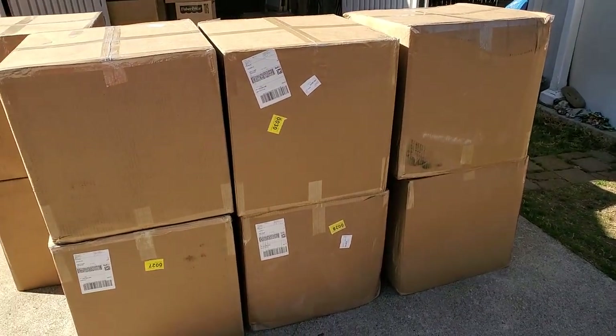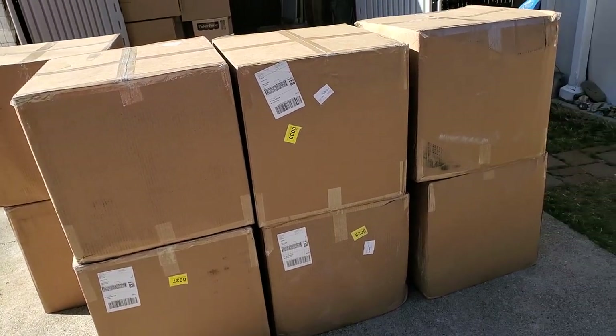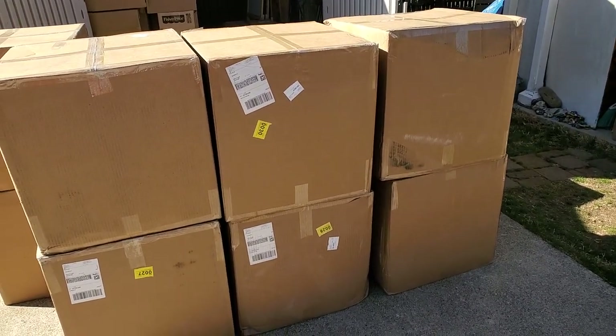Hey everybody, look what I have here - eight giant boxes from Wholesale Ninjas. Yes, Wholesale Ninjas - it's gonna be epic! I'm back today with an unboxing of a pallet that I bought from Wholesale Ninjas, right behind me. I showed you a clip of it at the beginning of this video so you can get a bird's-eye view of what it looks like.